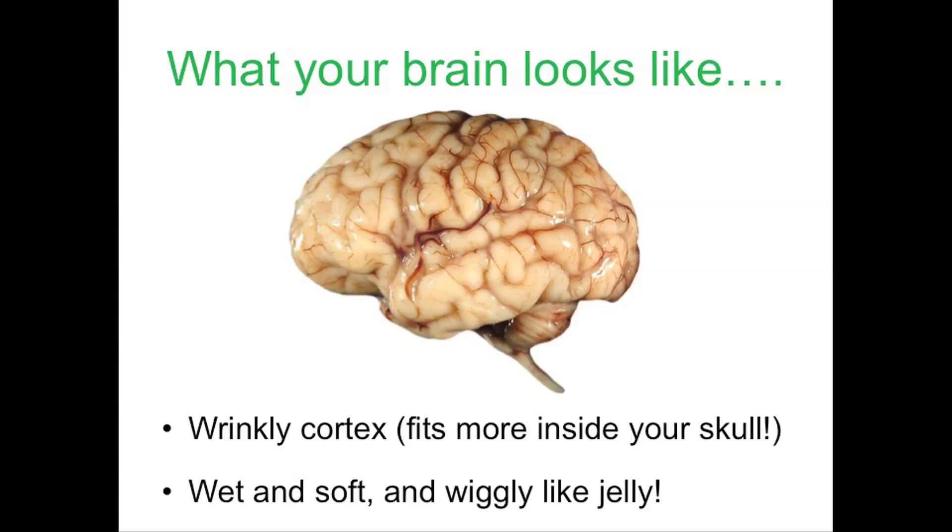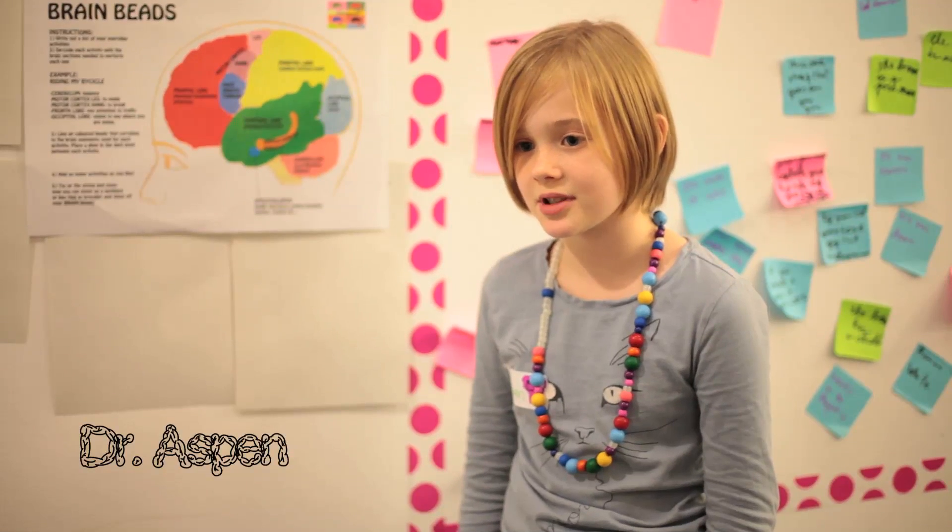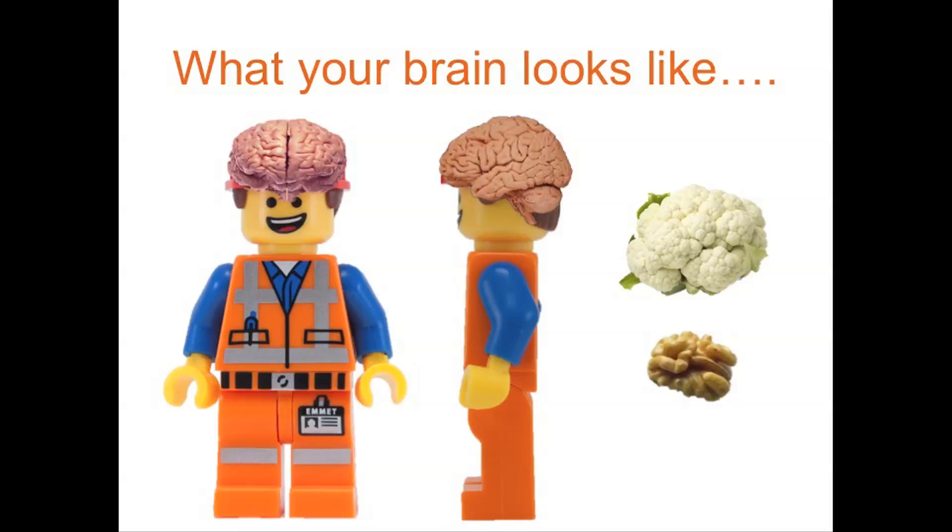It's grey and white, and the white is called white matter, and grey is called grey matter. It's not really colourful. If you could feel it, it would feel sort of squishy — very, very squishy. My brain looks like a bunch of squishy worms, or like a cauliflower. It's very grey.